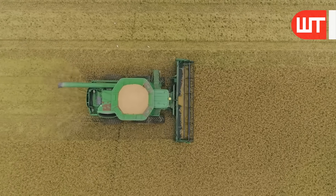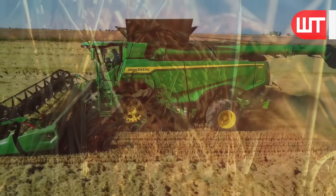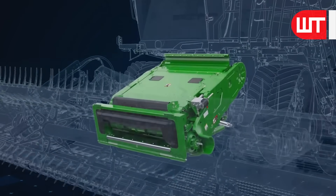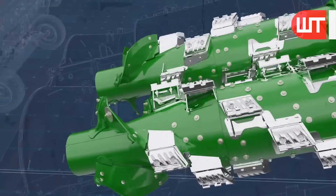Now we'll see how each part of the harvester machine works so that we get dirt-free rice. First, the crop divider, reel, and knife — these three parts work together to cut the upper part of the rice plant and take it inside the harvester machine.